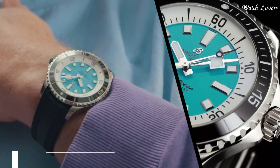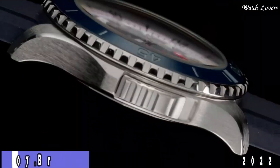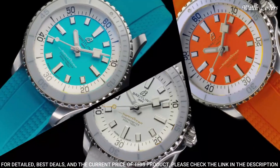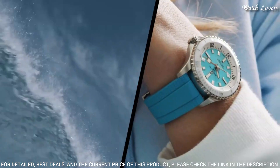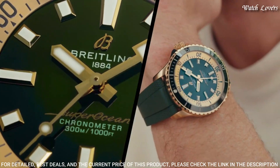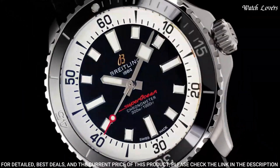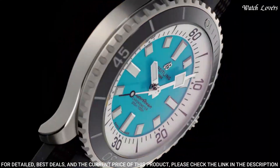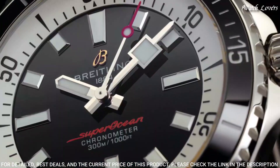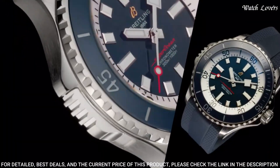Number 7: Breitling Super Ocean 2022 Watch. Aside from looking good, the new Super Ocean is also a technical marvel. Broad hands and indexes coated in luminescent SuperLuminova allow for superior readability. Water-resistant at 300 meters — this watch triples the minimum requirement for dive watches.